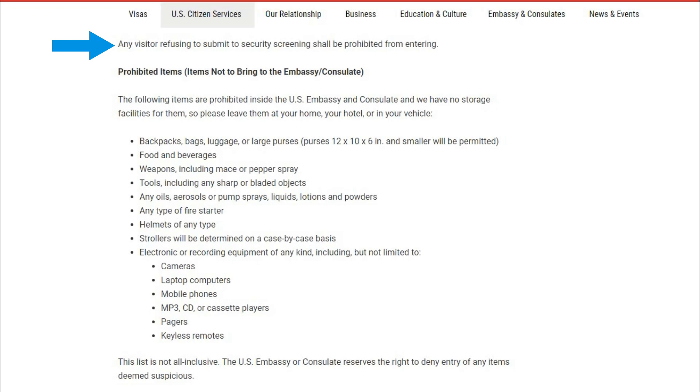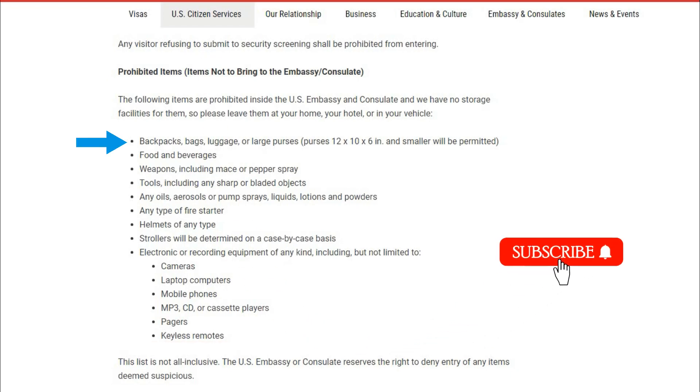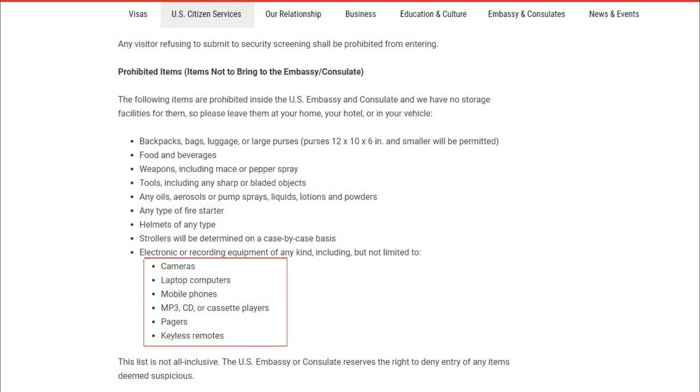Any visitor refusing to submit to security screening shall be prohibited from entering. These are the prohibited items: backpacks, bags, luggage, or large purses — you should not carry any bags inside the US embassy. You can carry a small purse which is 12 by 10 by 6 inches or smaller. Also prohibited are food and beverages, weapons including mace or pepper spray, sharp-edged tools, bladed objects, oils, aerosols, pump sprays, liquids, lotions, powders, any type of fire starter, and helmets. Strollers will be determined on a case-by-case basis. Electronic devices or recording equipment of any kind — cameras, laptops, computers, mobile phones, MP3/CD/cassette players, pagers, keyless remotes, and smart watches — are not allowed.